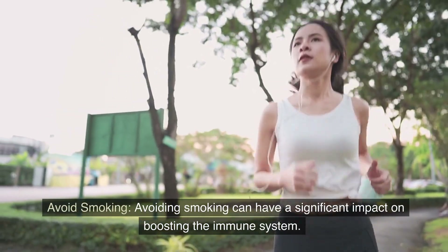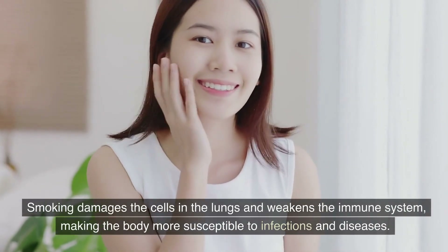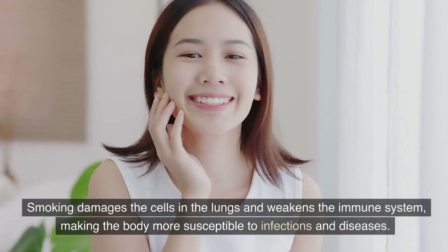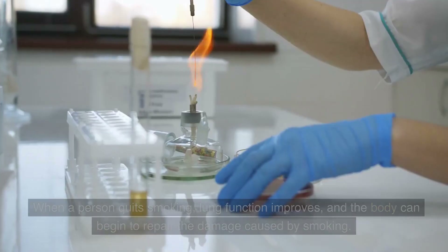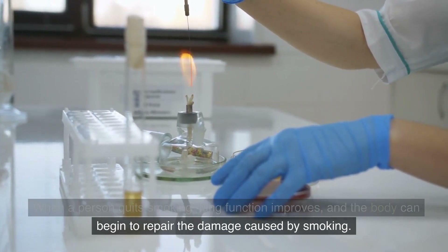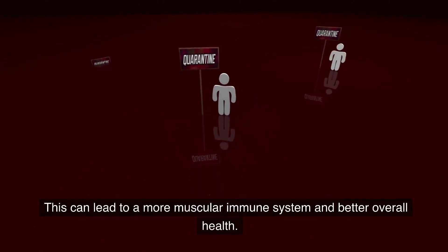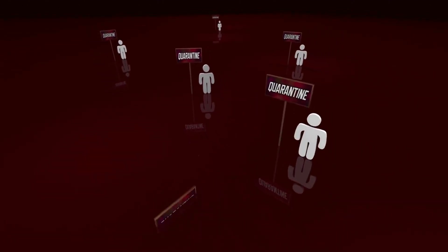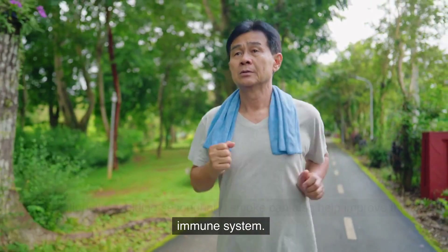Avoid smoking. Avoiding smoking can have a significant impact on boosting the immune system. Smoking damages the cells in the lungs and weakens the immune system, making the body more susceptible to infections and diseases. When a person quits smoking, lung function improves and the body can begin to repair the damage caused by smoking. This can lead to a stronger immune system and better overall health. Additionally, avoiding second-hand smoke can also help improve the immune system.